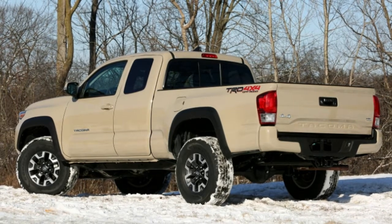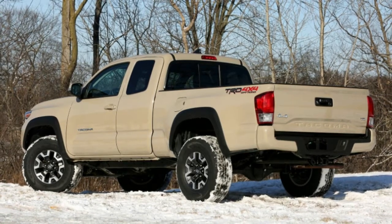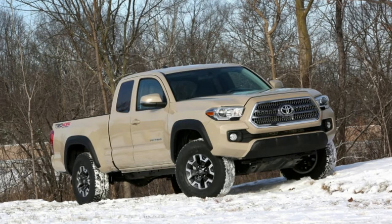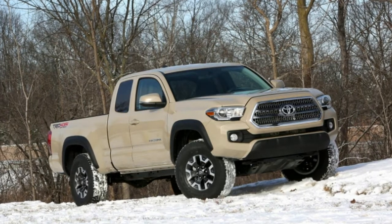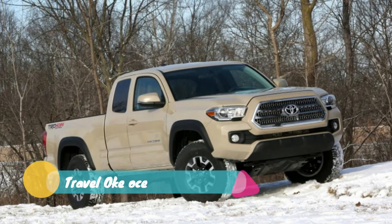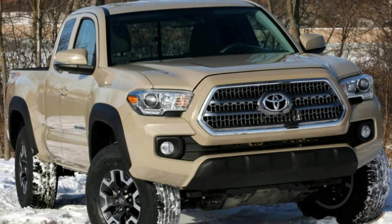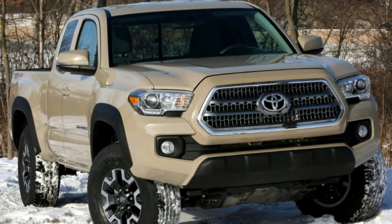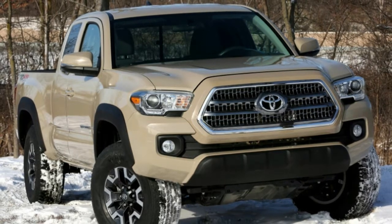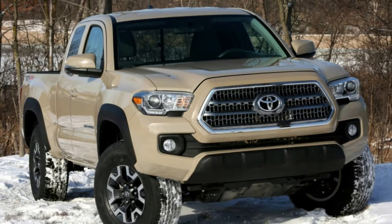Video production manager Eddie says: The TRD trim makes the Tacoma one of the best-looking mid-size pickups on the market. I also found the acceleration to be good on this truck, and I did like the feel of the cloth interior, but the admiration stops there. I'd prefer any Colorado or Canyon to the current Tacoma. I didn't take the Tacoma TRD Off-Road off-road, but I didn't need to take the Colorado ZR2 off-roading to enjoy driving it.